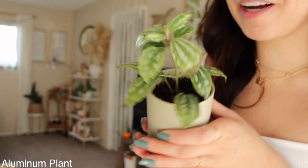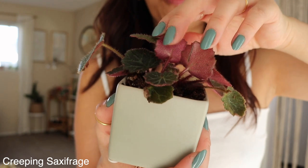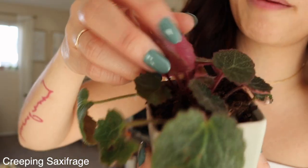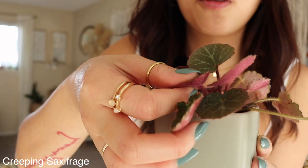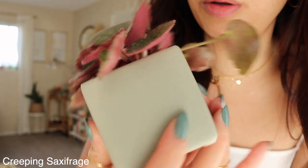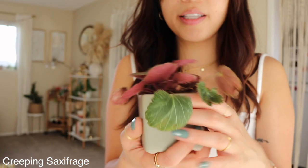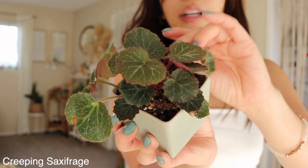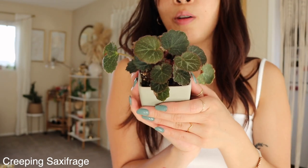My fifth favorite is my creeping saxifrage. She's so bold — the pinkness at the bottom is a rich magenta in person. She's super soft and fuzzy and feels so good. She's growing a new leaf right now. She likes bright indirect light, she's super easy to take care of, and I just love her. Another house plant I highly recommend.